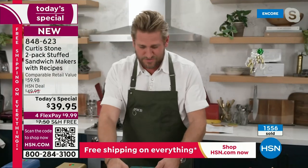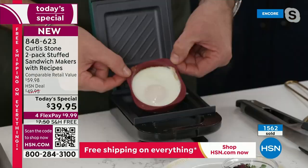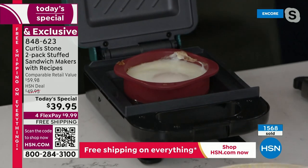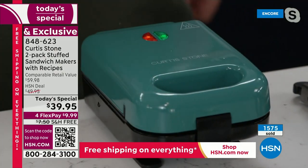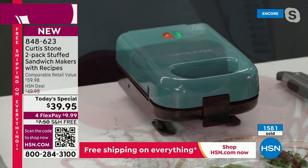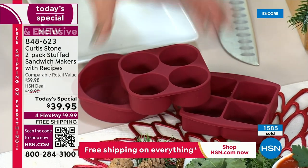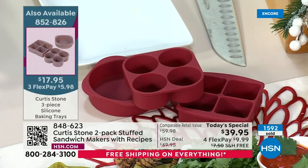Those silicone molds come in choices of black, red, dark gray, or stone gray — three pieces for $17.95. You can go to a very famous coffee place and what they're serving now is egg bites — you spend like $6 or $7 to get a few of them. Now you can just make them at home. You can put these in a toaster oven, the oven — they're silicone, so you can use them in a regular oven. They fit perfectly into our today's special. I have a lot fewer of those than the main feature.